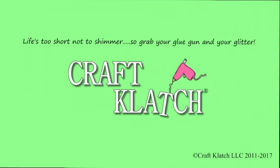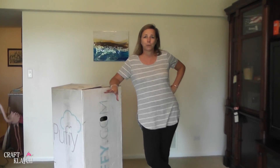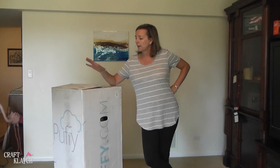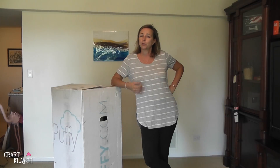Hey everyone, it's Mona here at Craft Clutch. I don't do a ton of reviews on my channel, but I definitely wanted to make you guys aware of this product. This arrived at my door the other day, and it is a Puffy mattress. So I'm going to try out the mattress and see if it's as good as they say it is.